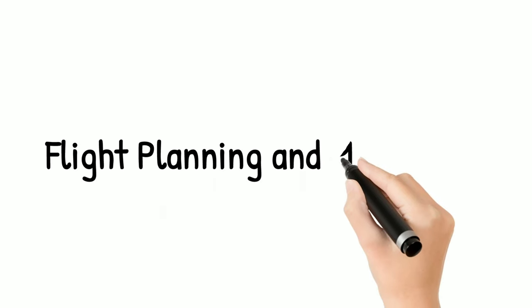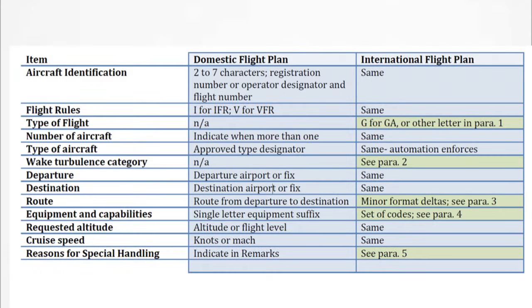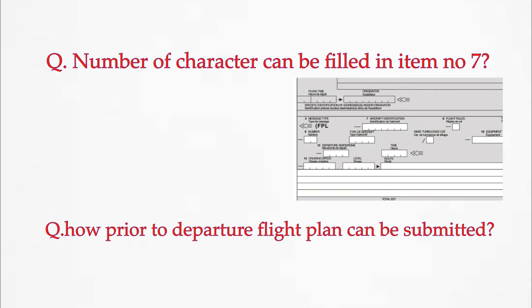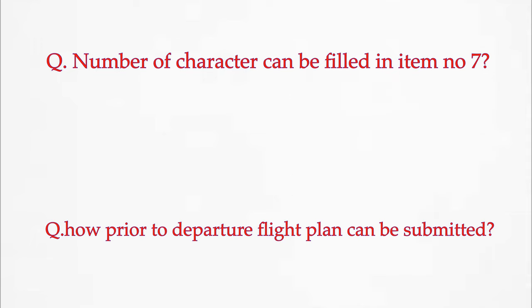Flight planning and monitoring is all about the flight plan and its components. Know the regulations for filing a flight plan and the meaning of each component. This is the ICAO flight plan format — know each item and the data filled in each, including the number of characters that can be inserted. In my exam, I got two questions from this chapter: one on the number of characters in item 7, and another on how far in advance before departure a flight plan can be submitted.